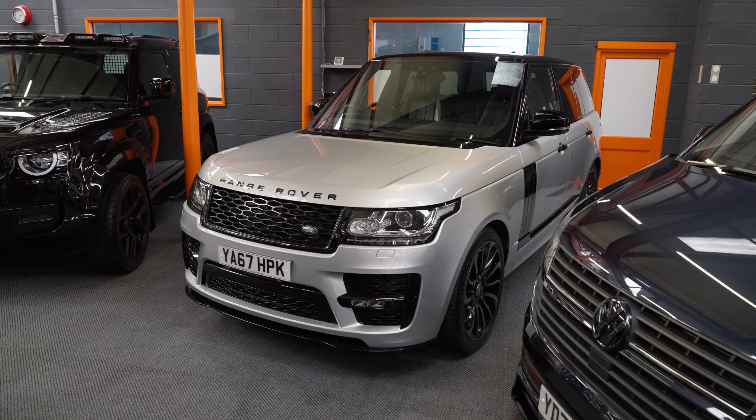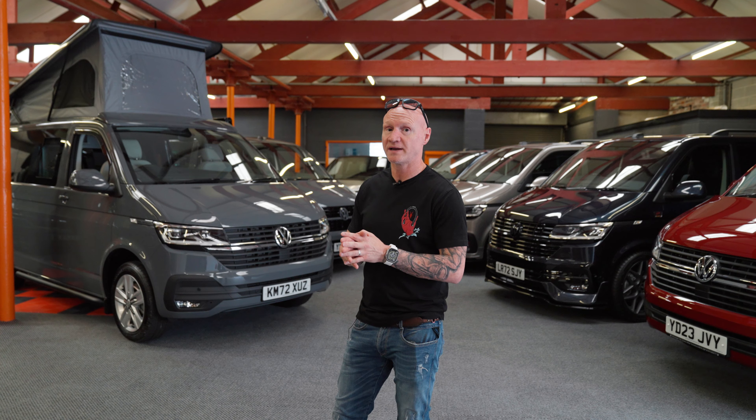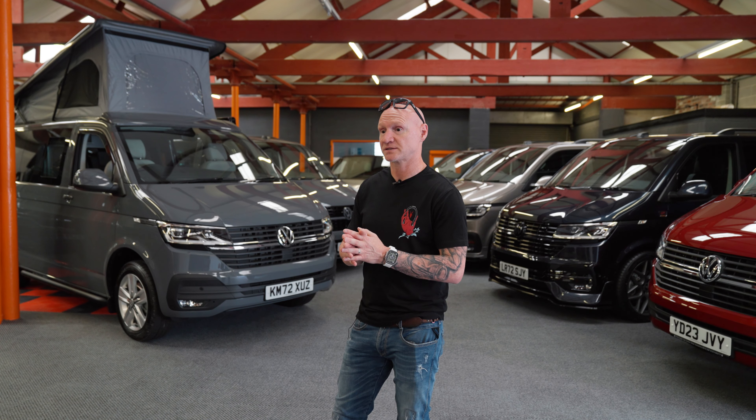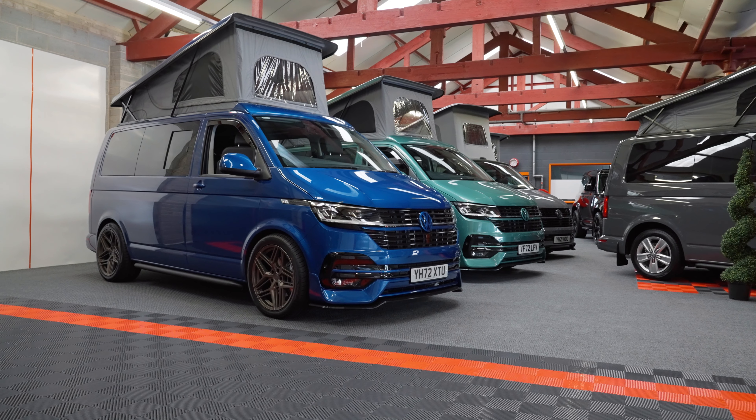We've also built bespoke Defenders. We've also got coming in a brand new Sportline van, which is rare in pure grey — that's due in the next week or two.